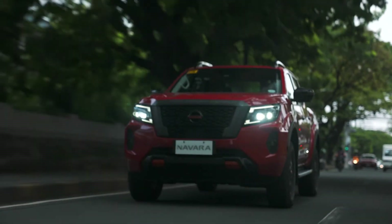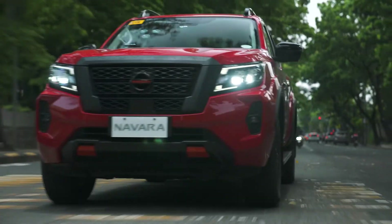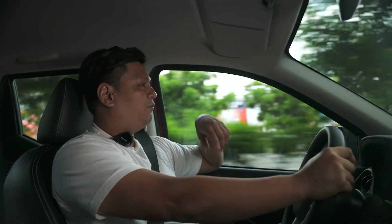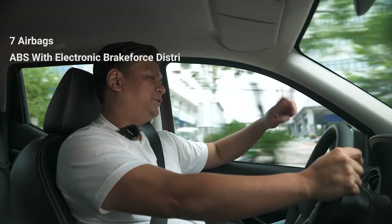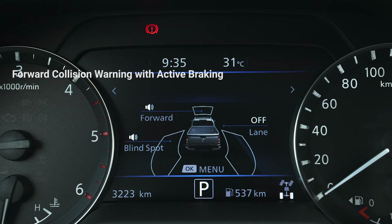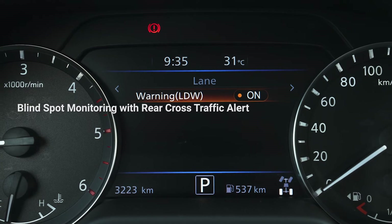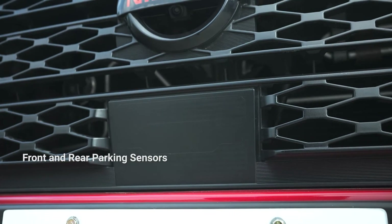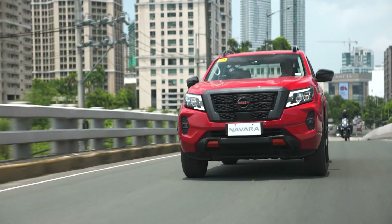The Nissan Navara Pro 4X on looks alone — and with how it feels — is impressive. We just ran over a rut and I could barely feel it. With the looks and driving dynamics, I can see why a lot of people would want to drive this around. The Nissan also has a bevy of safety features proving their Nissan Intelligent Mobility philosophy: seven airbags, ABS with electronic brake force distribution, forward collision warning with active braking, lane keep alerts, blind spot monitoring with rear cross traffic alert, proximity sensors, 360-degree camera, rear and front parking sensors — everything but the kitchen sink. The Nissan Navara is not just rugged — it's also a safe truck.